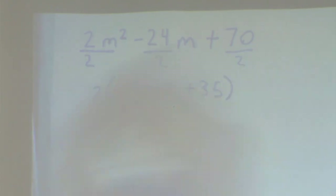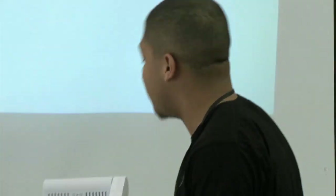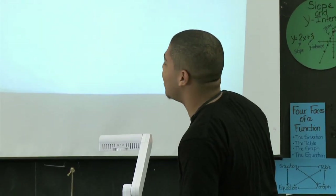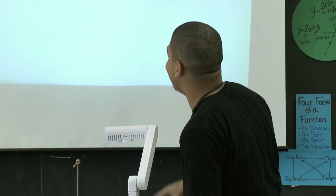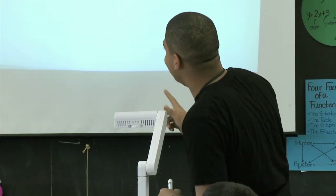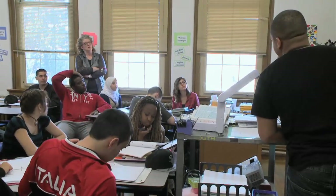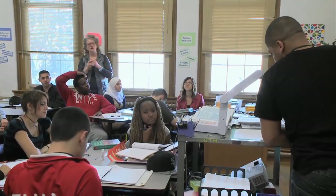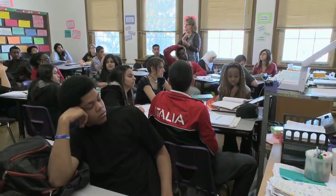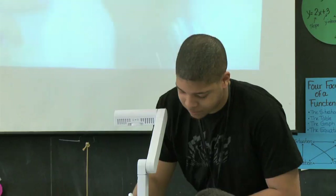Adam, may we stop you for a moment and have you tell us what you did and why you did it? I divided 2 by 24 and 70, and it gave me half of both the 70 and 24. Then I put it back into the equation. Is there anything we need up there? We're missing something. 12 in.